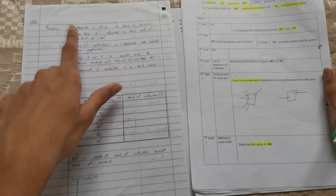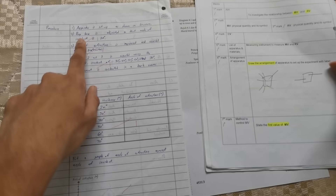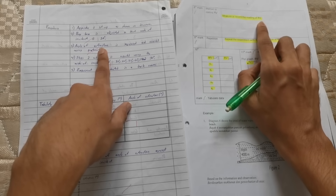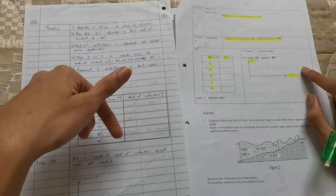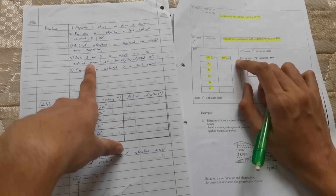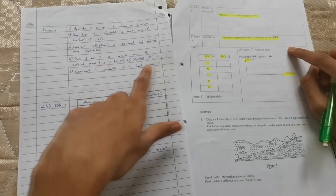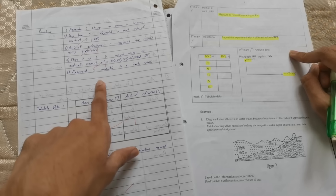For the procedure, the first sentence is: 'apparatus is set up as shown in the diagram.' The second line earns your first mark by stating the value of MV — for example, 'raybox is adjusted so that angle of incidence is 20 degrees.' Your second mark comes when you state that you are measuring or recording the RV: 'the angle of refraction is measured and recorded using a protractor' — make sure to state what instrument you're using. The final mark is: 'repeat the experiment with 4 different values of MV' — I wrote steps 2 and 3 are repeated using angle of incidence of 30, 40, 50, 60, and 70 degrees. Use at least 4 different values; I used 5 just to be safe.